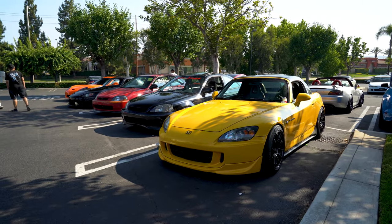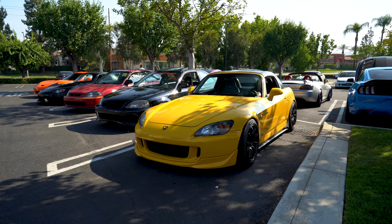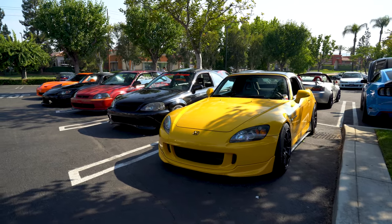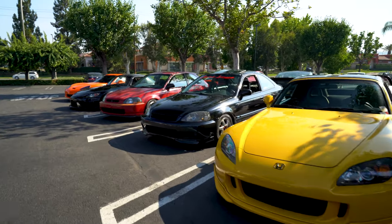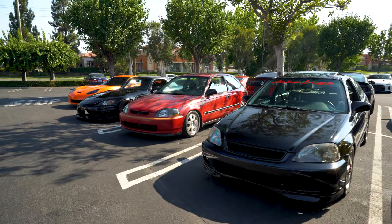Yellow looks good — something about the yellow just looked really good. I saw his story — he's got new wheels, new seats, all that kind of stuff. He's slowly building it. You know how that goes — it's never ending.